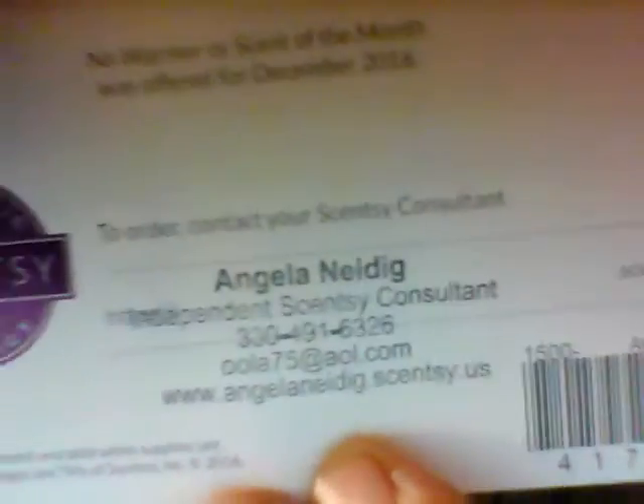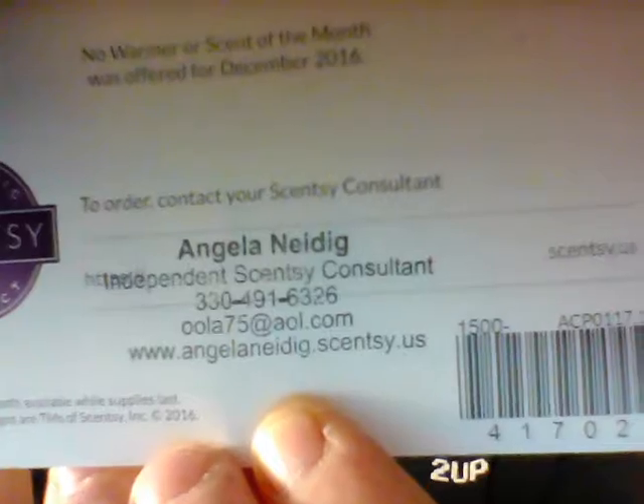To order or get a sample, contact me — you can comment below, find me on Facebook, or go to my website at www.AngelaNeidig.Scentsy.us. Or you can find my contact information on screen right now. Get in touch and I'll hook you up with all these smelly goods.